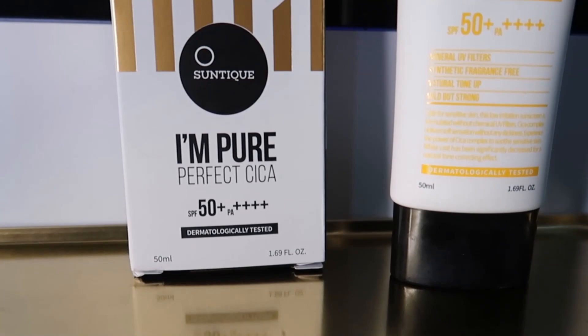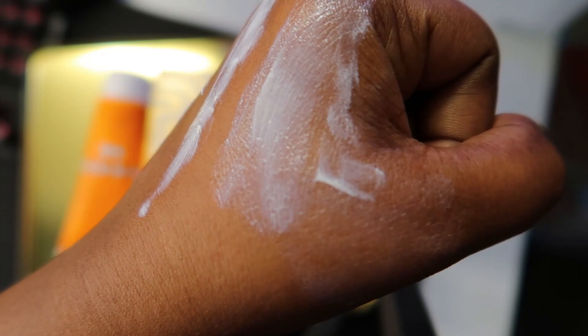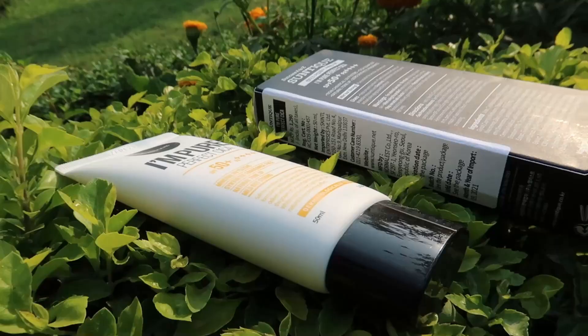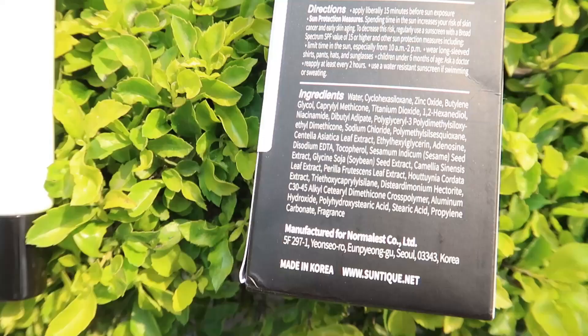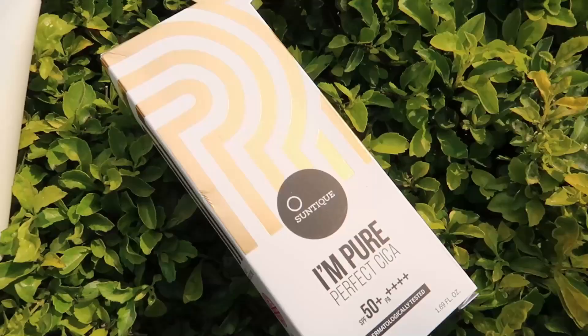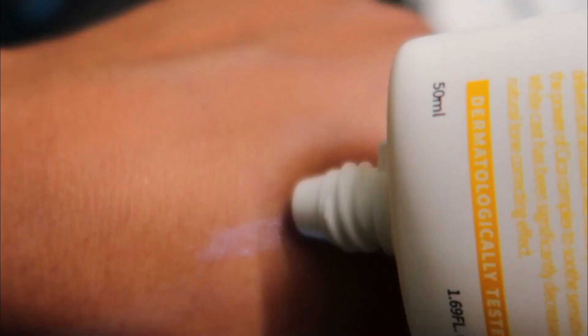This is a Korean sunscreen and I'm not really into Korean skincare. I'm also not into very thin and watery textured sunscreens because I want my sunscreen to be either 100% mineral or hybrid. I don't like my sunscreens to be completely chemical because that makes me feel like it has no protection, so I want my sunscreen to be thicker.